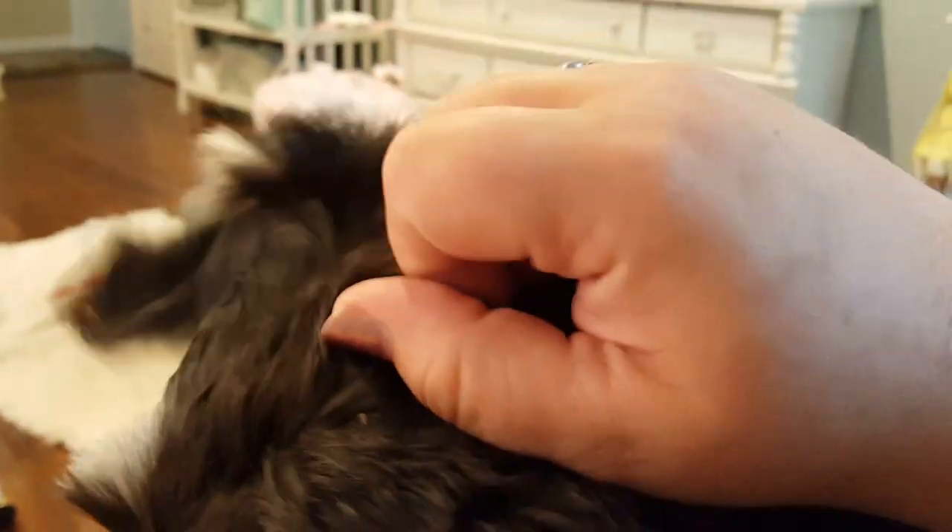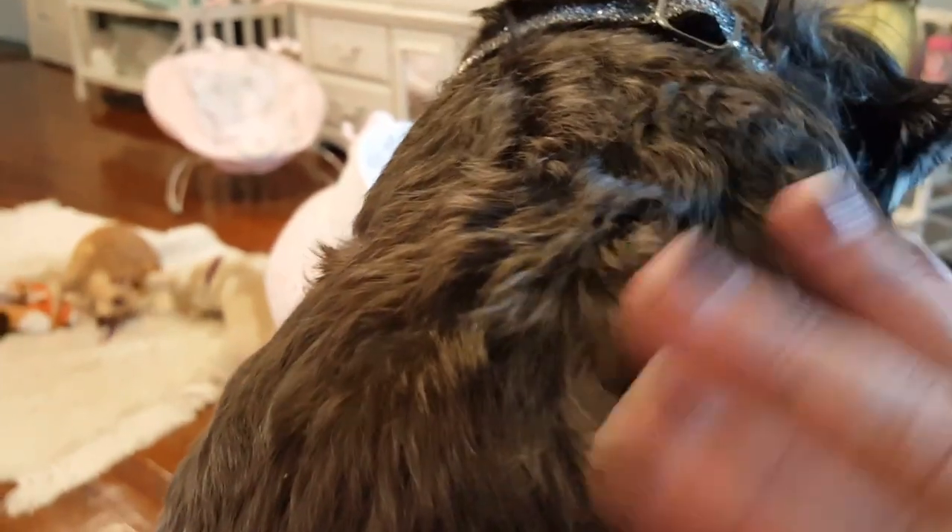Can you say hello to everybody, sweetheart? My big girl, I love you so much. She's a good girl. Look at my lap — she takes up my whole lap. She's a big old girl. She's actually a mini schnauzer. But if you've seen the standard schnauzer, you know how big they're supposed to be. She is mini compared to the big schnauzers.